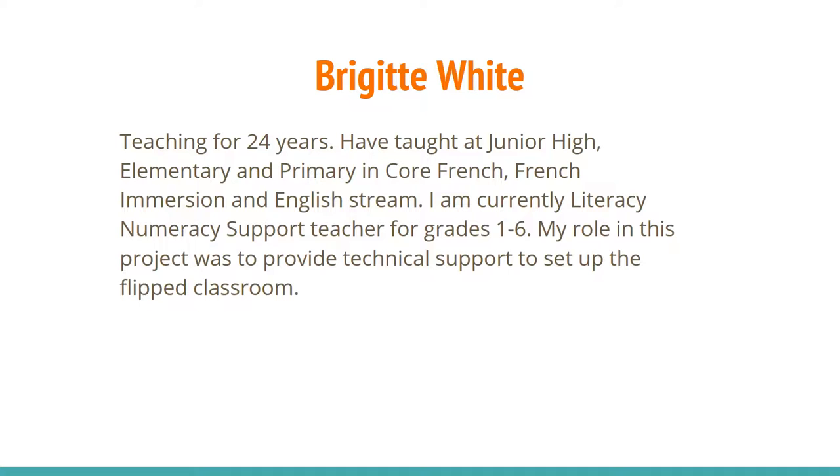My name is Bridget and I teach at CC Lockton. I have been teaching for 24 years. I have taught at junior high, elementary, and primary in both core French and French immersion, as well as the English classroom. I am currently the literacy and numeracy support teacher for grades 1 to 6 at CC Lockton. My role in this project was to provide technical support to set up the flipped classroom.